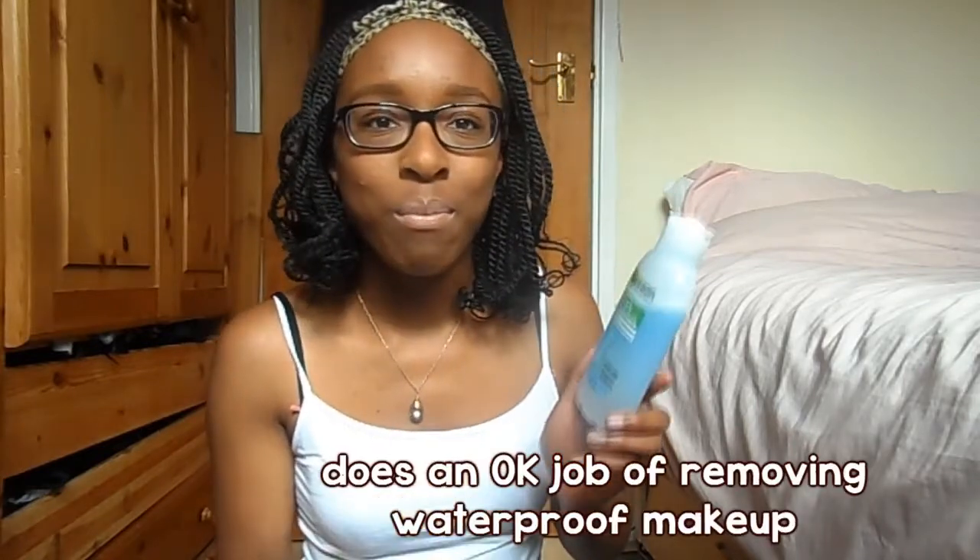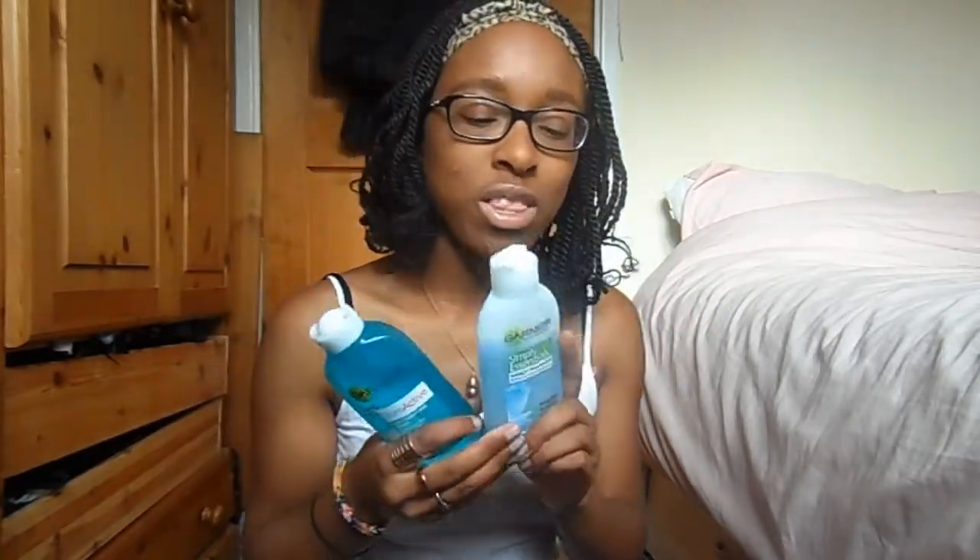I've also been using Maybelline's Rocket mascara — that's the first ever waterproof makeup I've tried, so I've been testing it out and it does an okay job. I'd say I used to actually hate Garnier but recently it's been great for my skin. It's not the most affordable — Garnier can be quite expensive — but these two products are definitely in my daily skincare routine.